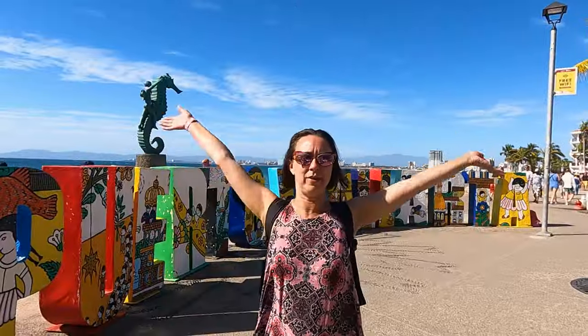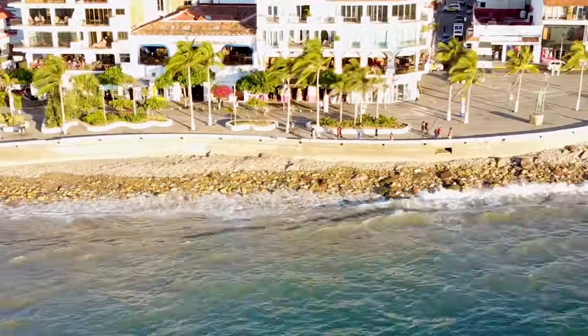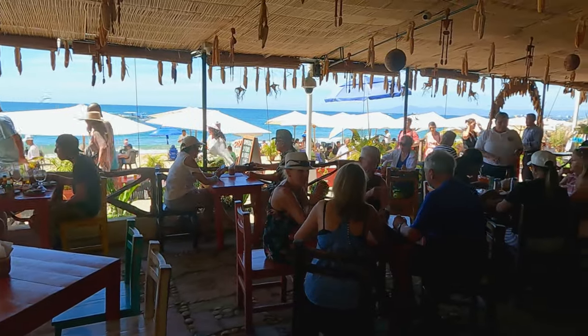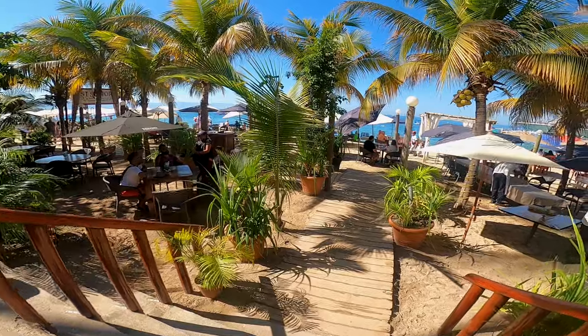Here we are at the Malecón — it's a gorgeous day. If you've never been to this city before, this is definitely one of the places you should not miss. This is the city's oceanfront promenade. There are amazing restaurants, beaches, bars, and clubs along the way. There are some good restaurants here — a little pricey but they've got great views. Our favorite restaurant is Patas y Cuentes.